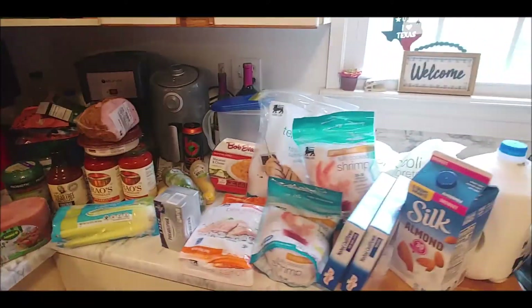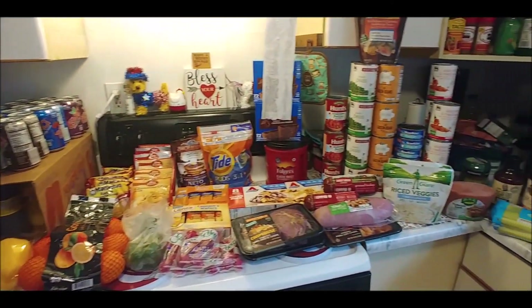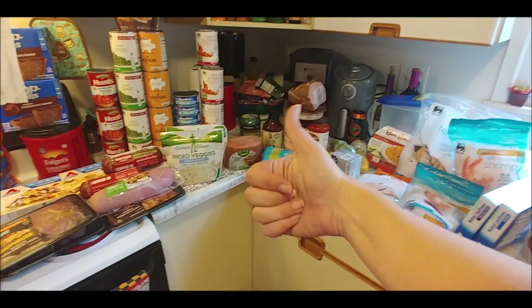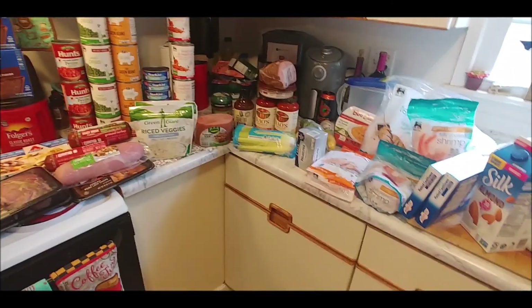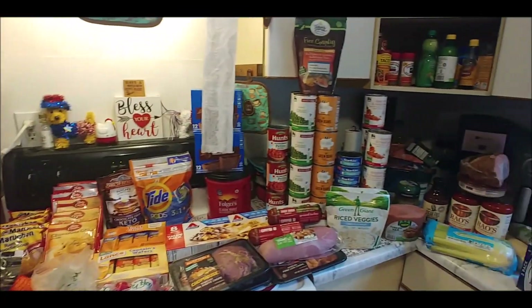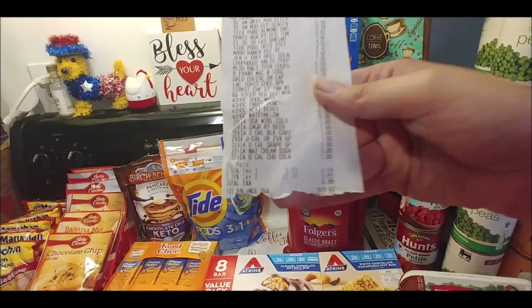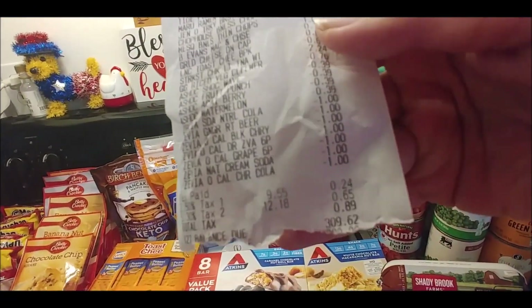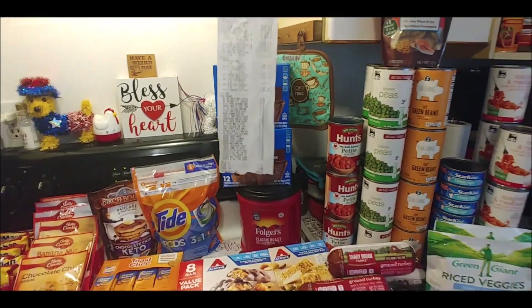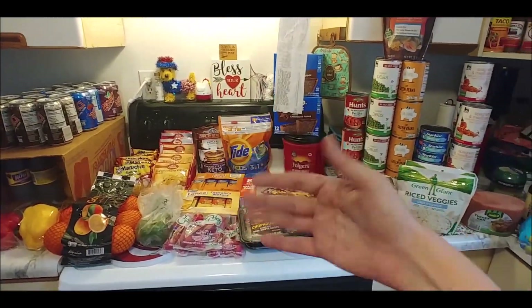I think I got everything and didn't skip anything — that's my haul! I hope you liked it. Leave a thumbs up if you did; if not, leave me a comment and let me know what you didn't like about the video. We're just here to be us. There's the receipt. Thanks so much for watching and for continuing to support my channel — I'll catch you in another video. Bye!